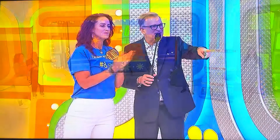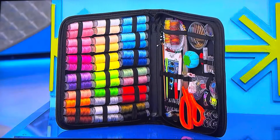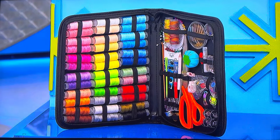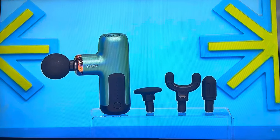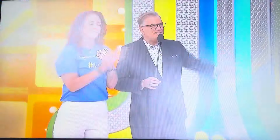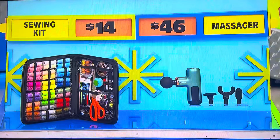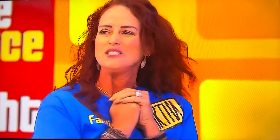Now if you get this next one, we'll give you $1,000 just for the heck of it. So this next one is worth $1,000. Sewing kit and a massager. You can tackle sewing projects and repairs with this 202-piece portable sewing kit. And this compact massager has six speed levels and four attachments to help reduce muscle pain and stiffness. $14 or $46 — which is the half off price? Massager. So if that's $92, that's worth $1,000. I had a feeling it was that one. Darn it.